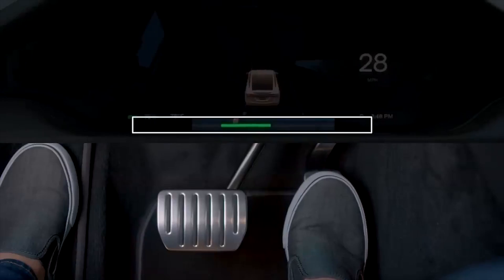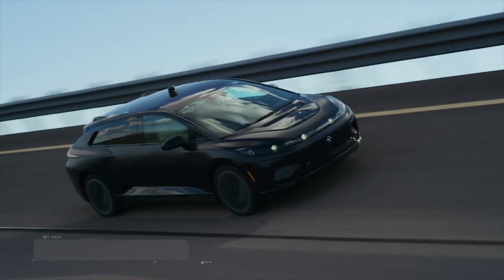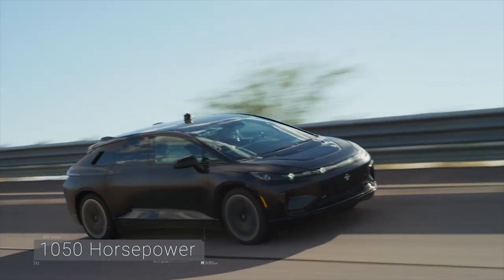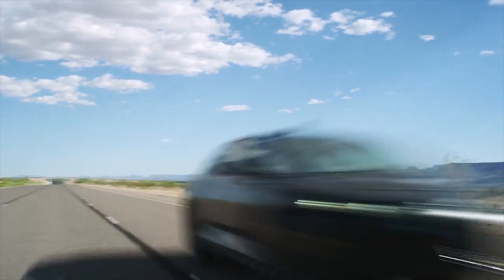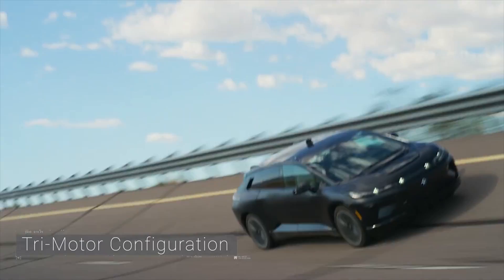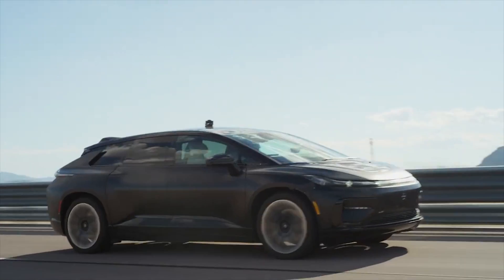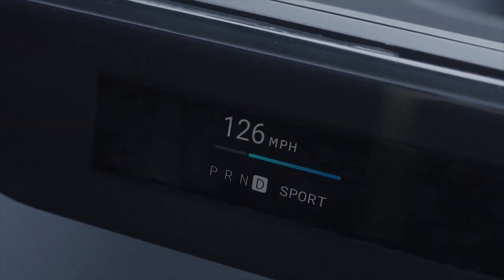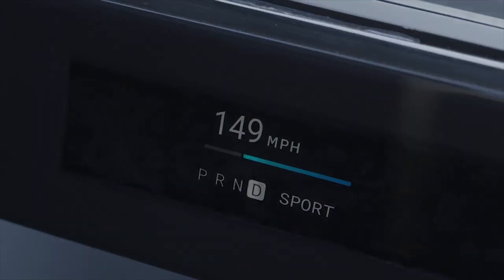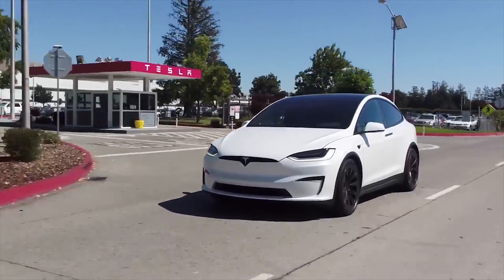Next Level Active Safety: The Faraday Future FF91 has 36 pieces of precise sensing equipment, including a retractable hood-mounted 3D LiDAR, 13 long and short-range radars, 12 ultrasonic sensors, and 10 HD cameras — applying the same multi-layered contingency strategy that keeps aviation safe. FF91 also provides facial recognition technology for added safety.